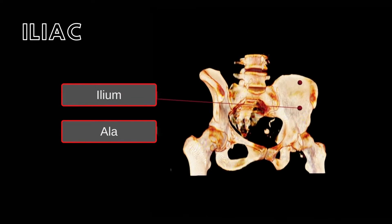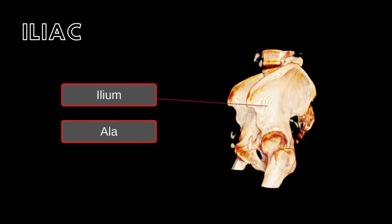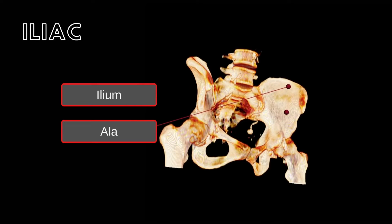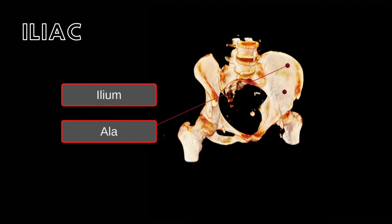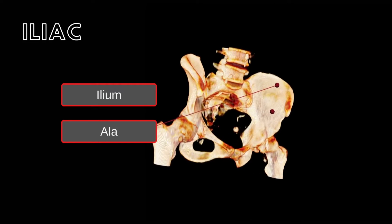The paired iliac bones form the superior element of the pelvic girdle. The lateral projection of each ilium forms the wing of the ilium, termed the ala. The smooth inner and outer surfaces of each wing serve as attachment sites for muscles of the lower limb.